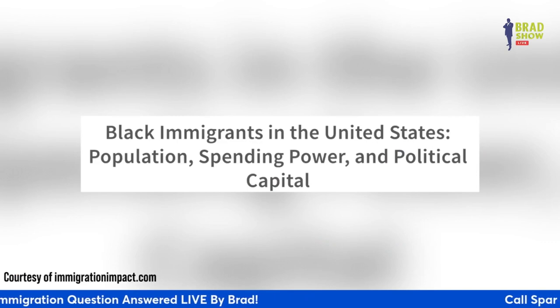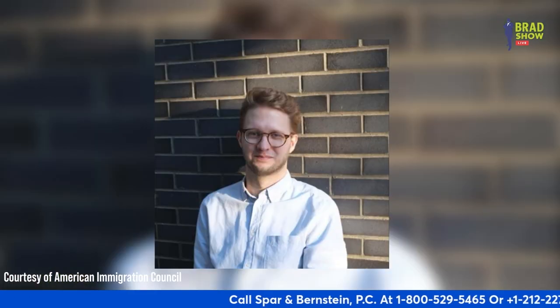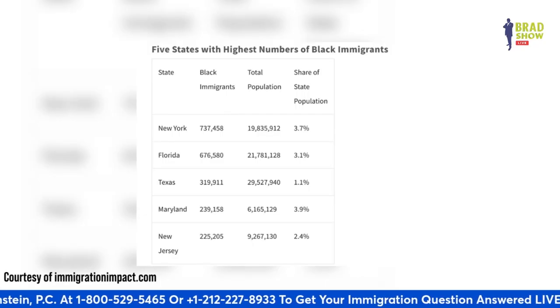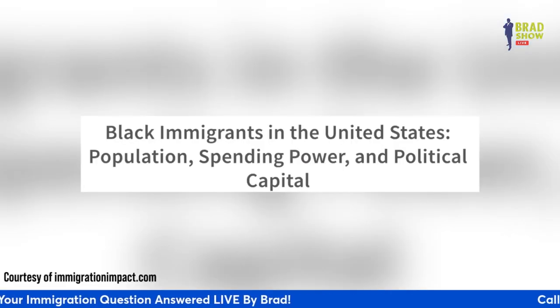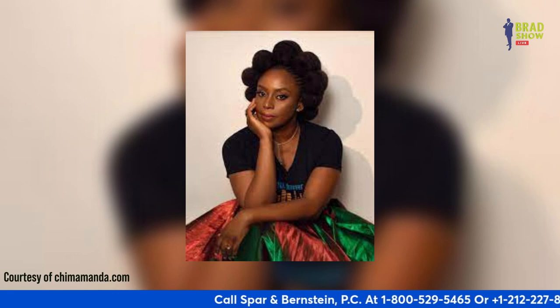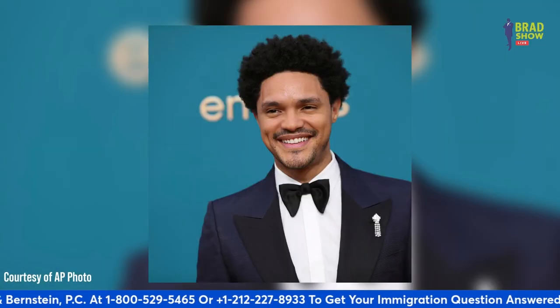Some scientists came out with new statistics about Black immigrants in the United States — their population, spending power, and political capital. Stephen Hubbard, senior data scientist, and Robin Lund for the American Immigration Council recently highlighted Black immigrants in the United States in an article published on ImmigrationImpact.com. They wrote: Black immigrants make up a vital part of America's rich cultural life — think of authors Chinua Achebe and Chimamanda Ngozi Adichie, musicians Miriam Makeba, Wyclef Jean, comedian Trevor Noah, activist Marcus Garvey, NBA Hall of Famer and philanthropist Dikembe Mutombo, to name but a few.